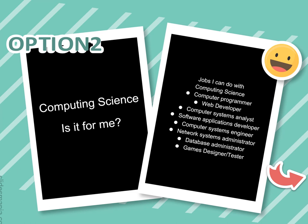Our second option is Computing Science. Think about what you want to do when you leave school — are you interested in computing, programming, database administration, database design, or games design and testing? If any of those things interest you, Computing Science may be the subject for you.